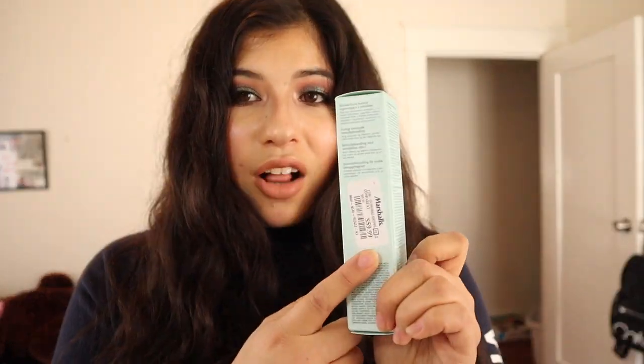My last skincare item is the Estée Lauder Perfectionist Pro Rapid Renewal Treatment. I've talked about this in my Marshalls haul — I'll link that video. I really enjoy this product so much that I want to finish it and buy a new one. I'm not sure if I'll get this exact one or find something similar, but if nothing works as well, I'll repurchase. It cost about sixty dollars, but it works wonders — you only need a pea-sized amount for your entire face.